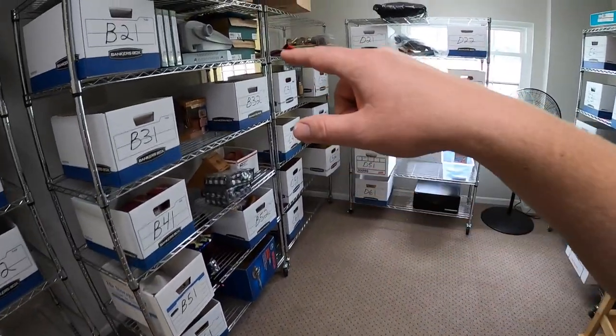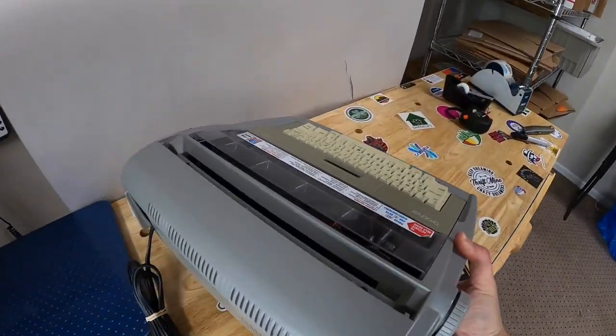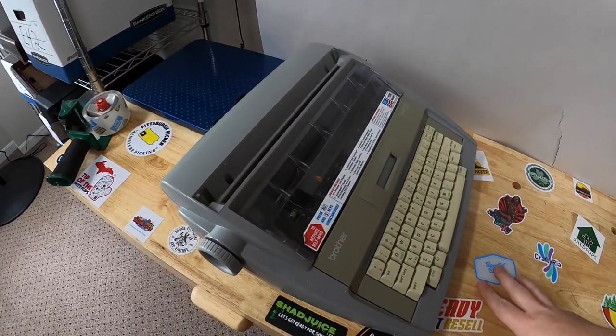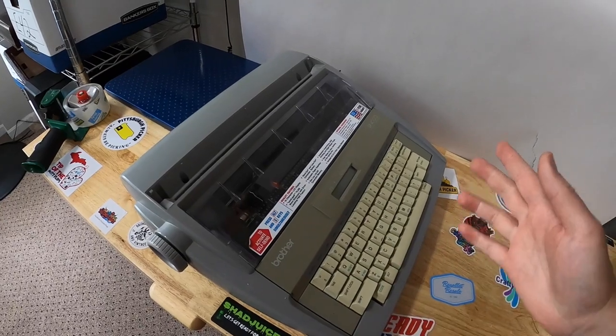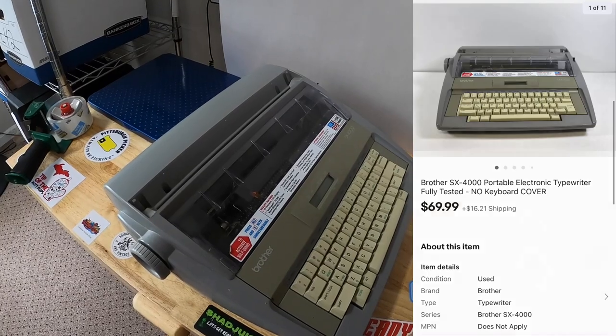Next thing I sold is this Brother typewriter. This was actually left behind by the guy that used to work in his office — not my landlord — and he told me to just sell whatever's left over and he didn't want it. It's an SX400, and that sold for $69.99 plus shipping.